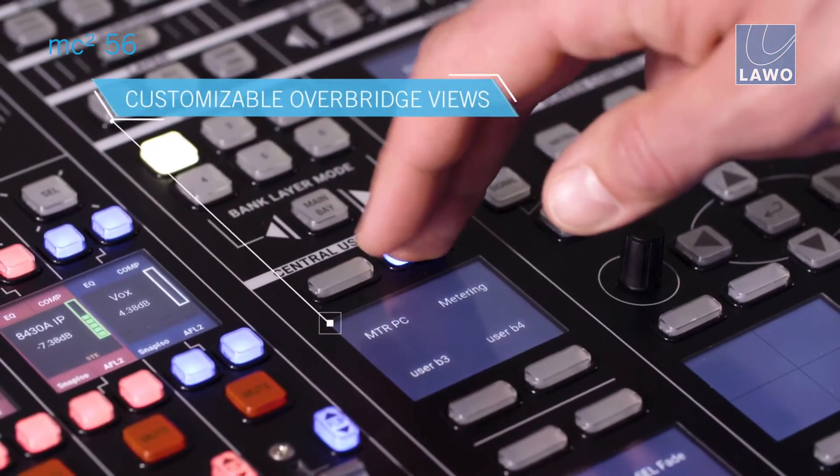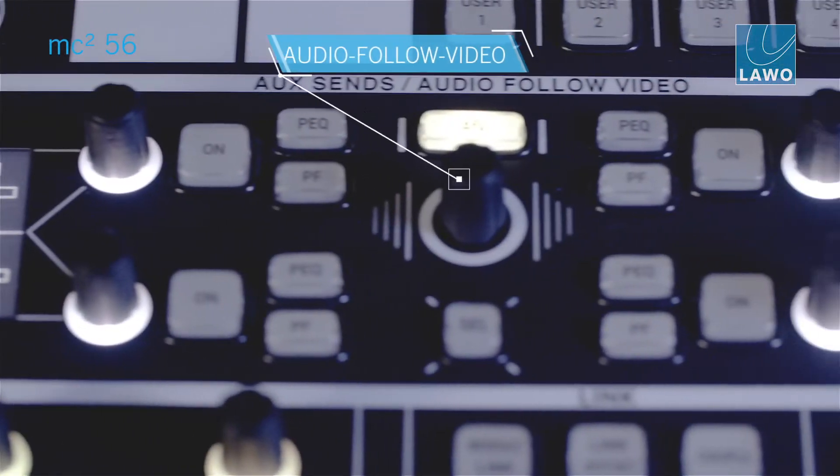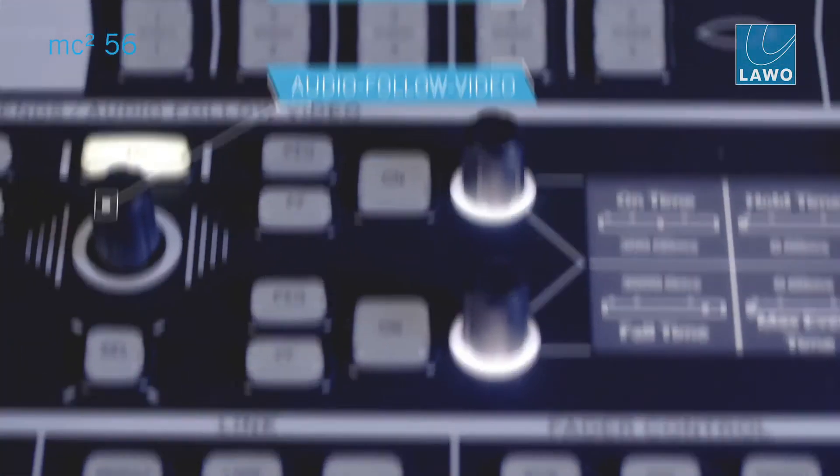More and more projects have a very comprehensive and complex integration of different workflows into the operator's audio control room. So we implemented VSM control possibilities straight into the console at the operator's sweet spot, using soft panels and also mapping dedicated functions to hardware buttons. This allows different, more integrated workflows than with any other console.